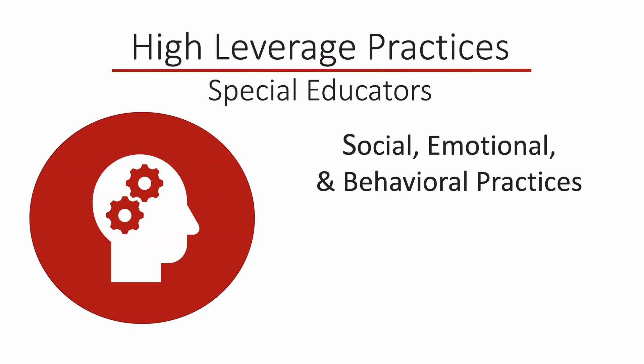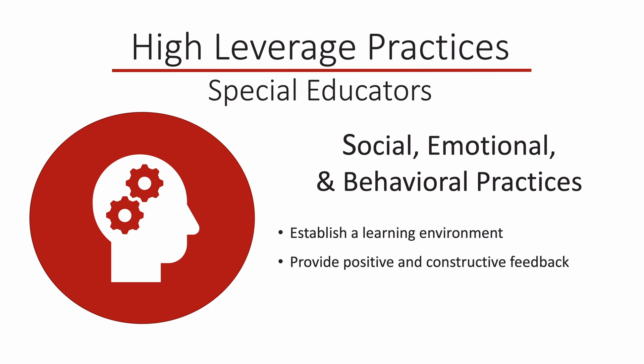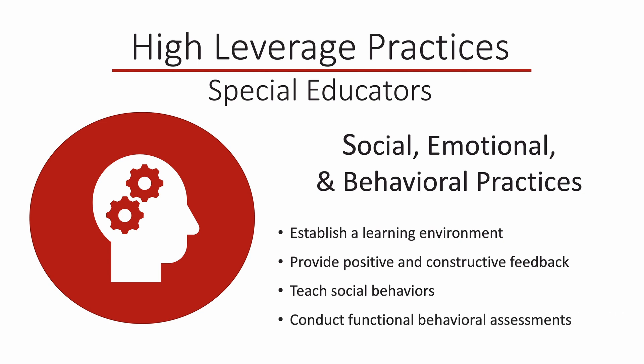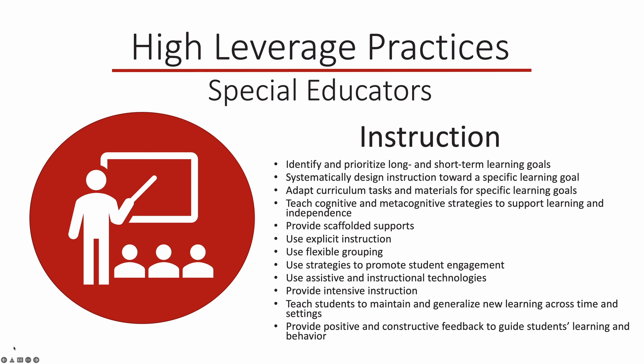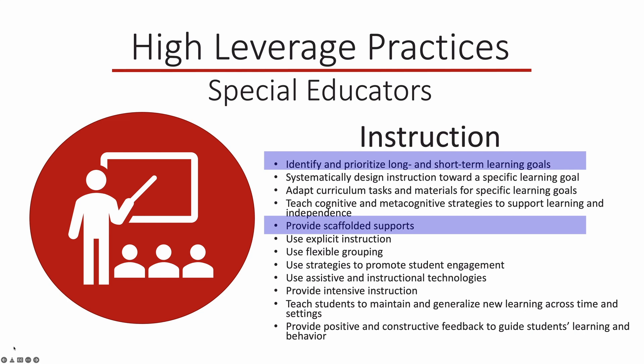The third category is social, emotional, and behavioral practices, which include establishing a consistent, organized, and respectful learning environment; providing positive and constructive feedback to guide students' learning and behavior; teaching social behaviors; and conducting functional behavioral assessments to develop individual student behavior support plans. The final category is instruction. Examples of special education high leverage practices in the area of instruction include identifying and prioritizing long and short-term learning goals, providing scaffolded supports, and using explicit instruction.